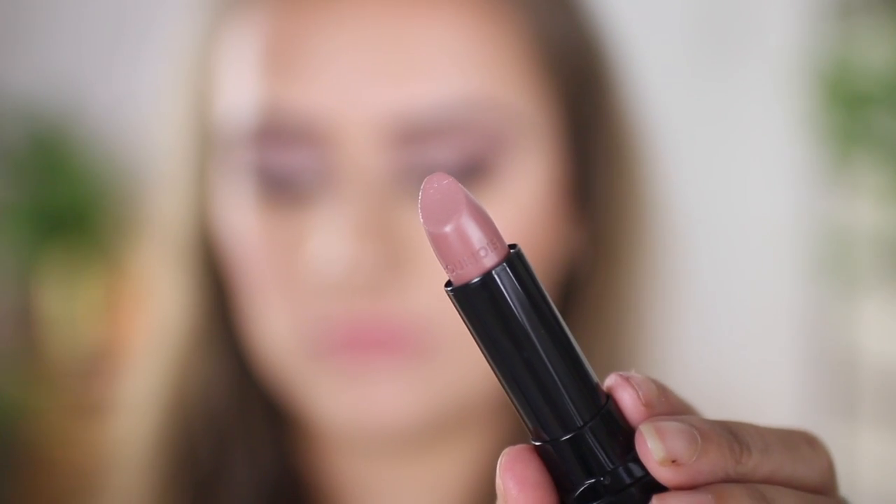I have one last lipstick from Bourjois — one of their Rouge Edition matte lipsticks in the shade Beige Trench. Yet another nude, but this one is a little bit more on the grayish side. It was really creamy and just glided on smoothly — I don't think it's meant to be matte. It looks like a cream sheen finish. I'm more into warm-tone pinks nowadays but I'll try it on and we'll see how it looks.